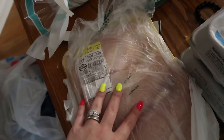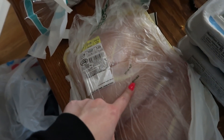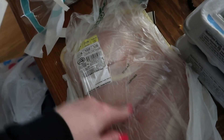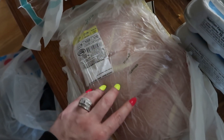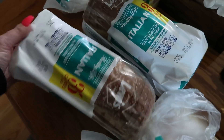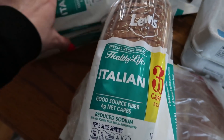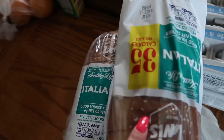We picked up a thing of chicken breasts — if you guys haven't seen my last video, I did the blackened chicken tenders with these and I really liked that meal, so I think I might recreate it this week for dinner. We also picked up this low-carb healthy life Italian bread. Leo and the kids eat this — these were on sale so we picked up two loaves.